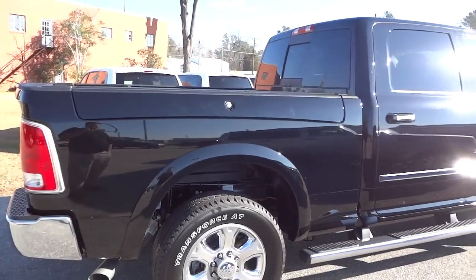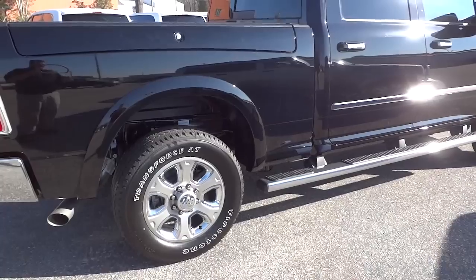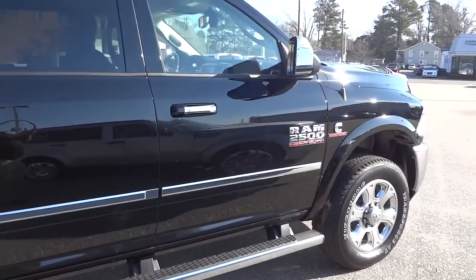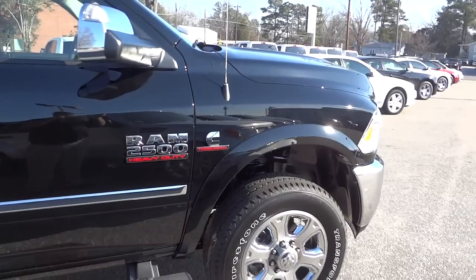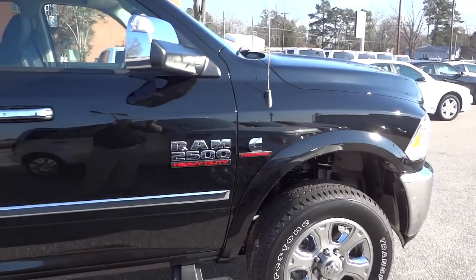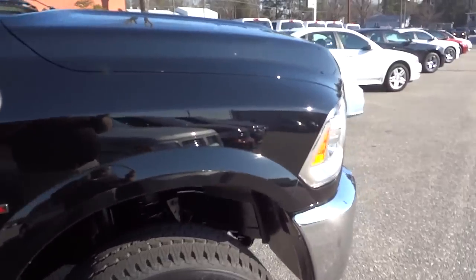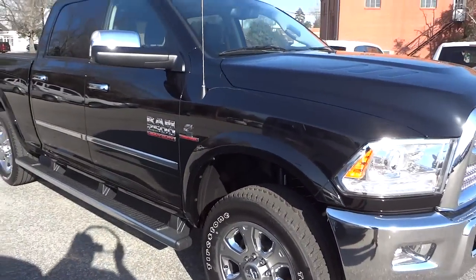This one has remote start, so I'm going to go ahead and start it up by double-tapping the key fob. It is a little bit cool out so it may take a minute before it starts, because it has the 6.7-liter Cummins turbo diesel engine. On a cold day it takes a few seconds to warm up.